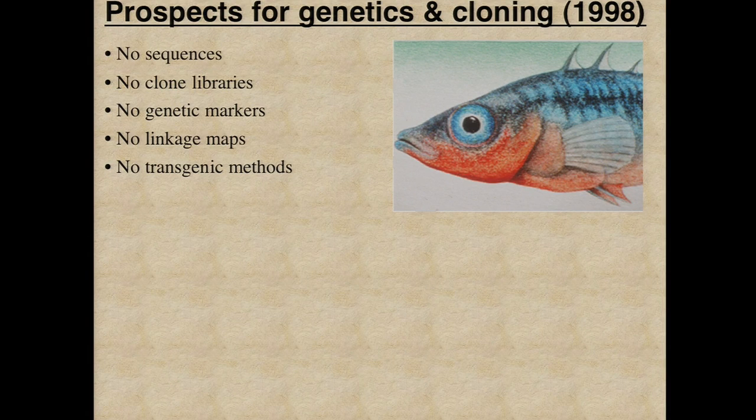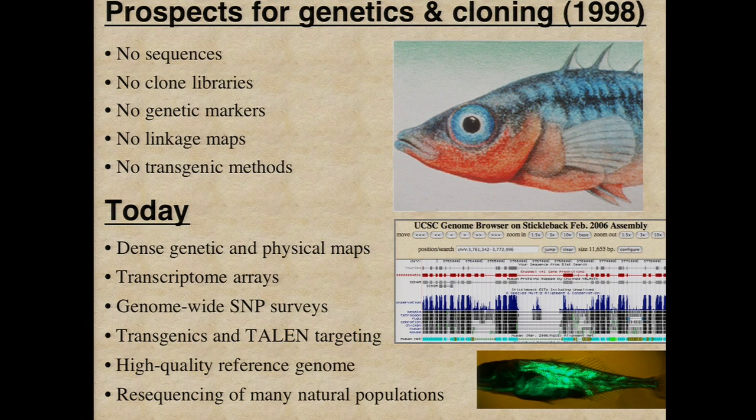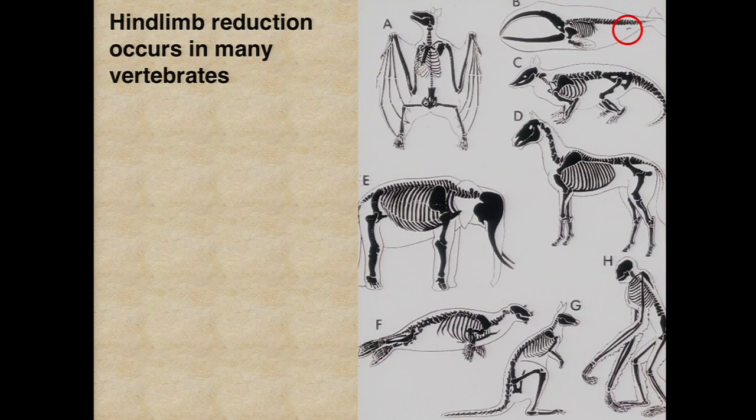Can we actually map the key chromosome regions that control the differences, and eventually get down to the genes and mutations responsible for these major changes? When we first got interested in this, sticklebacks had great biology — studied for decades, thousands of papers, several full-length books on the traits and their ecological significance. But they hadn't attracted interest from molecular geneticists, so there were essentially no sequences, markers, maps, or transgenics — none of the things you need for a real model organism. We spent a lot of time with support from NHGRI over the last 10 years building for three-spine sticklebacks exactly the same sorts of tools we found useful in mouse genetics for tracking traits from morphology down to chromosomes, genes, and mutations.